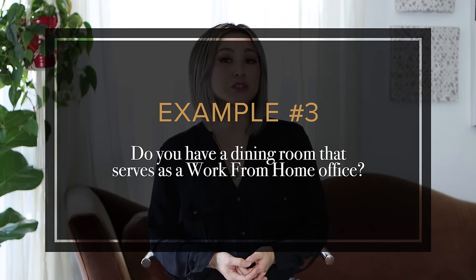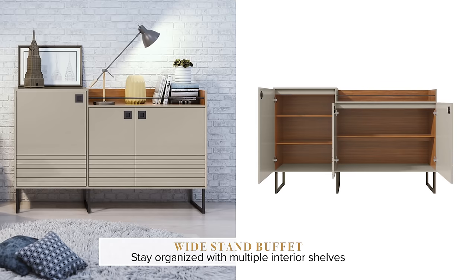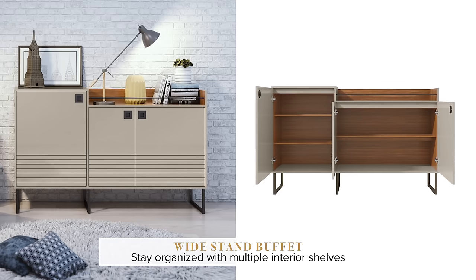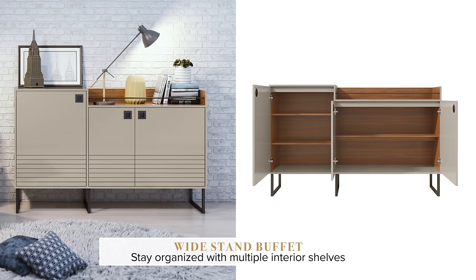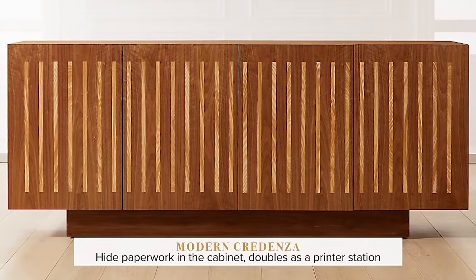Example three: your dining room also serves as a work-from-home office since you don't have an extra room to work in. In this case, you may want to use the buffet or credenza as a printer station or somewhere to file all your papers away. Ultimately, the key is to consider your lifestyle and what you plan to do in the space.